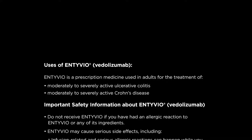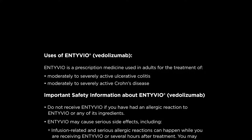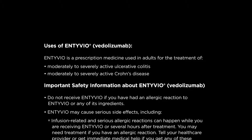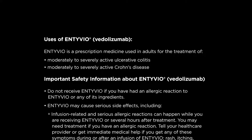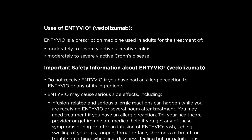Uses of Entyvio (vedolizumab): Entyvio is a prescription medicine used in adults for the treatment of moderately to severely active ulcerative colitis and moderately to severely active Crohn's disease. Important safety information about Entyvio (vedolizumab): Do not receive Entyvio if you have had an allergic reaction to Entyvio or any of its ingredients.